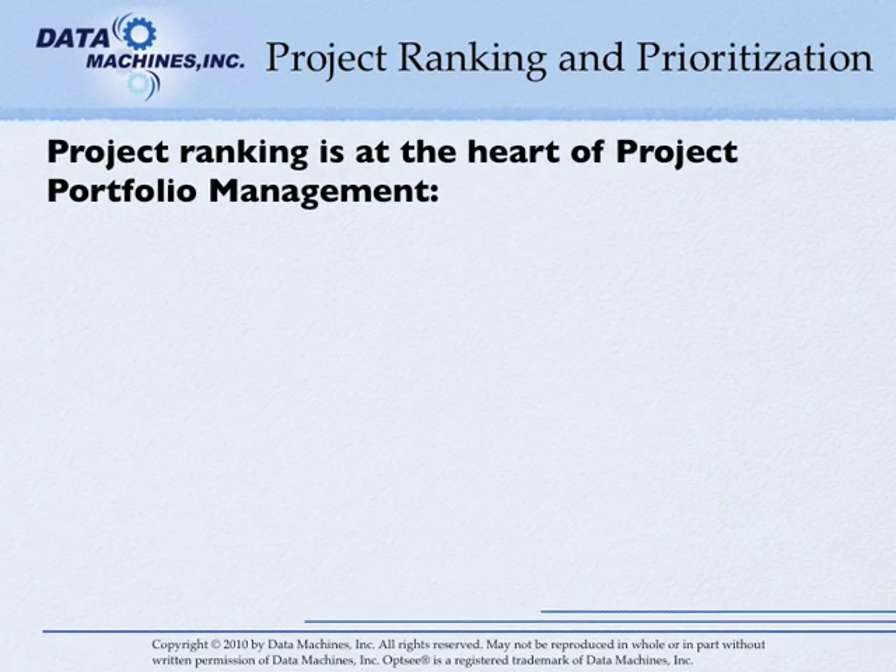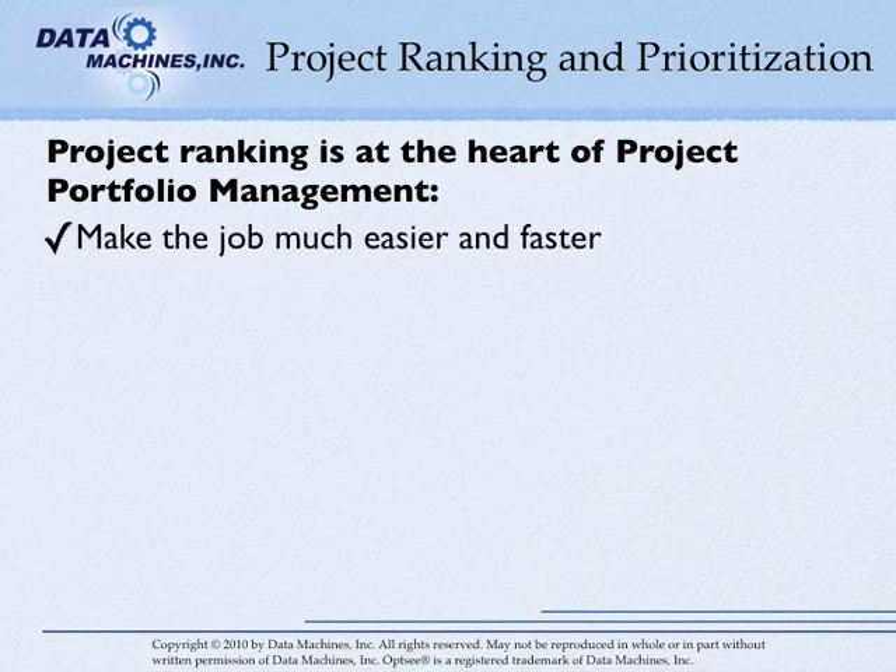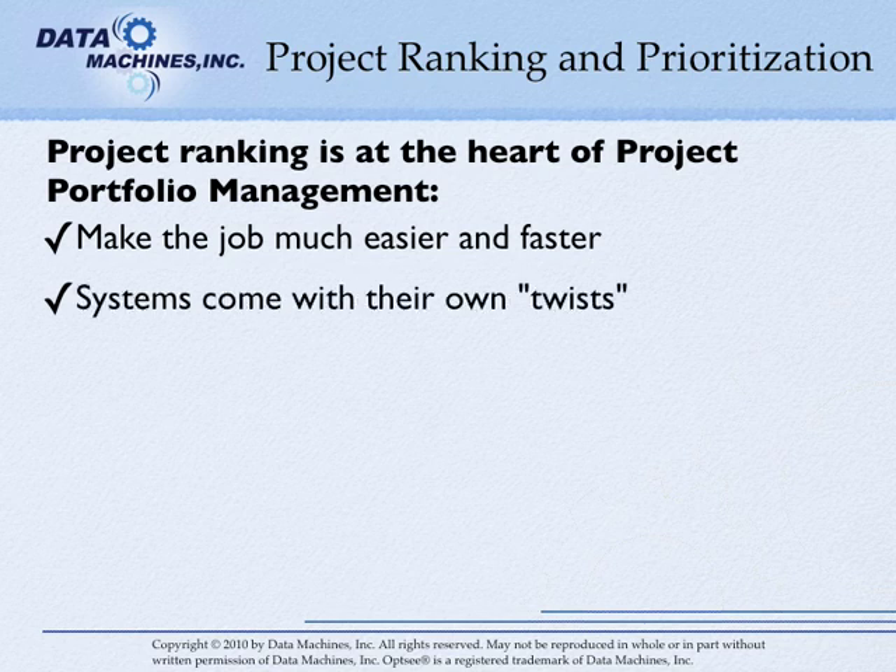Project ranking is at the heart of project portfolio management. A good project portfolio ranking system should not only make the job much easier and faster, but also yield a superior result over doing it manually or with simple spreadsheets. Almost every project portfolio management system comes with its own twist on project ranking.